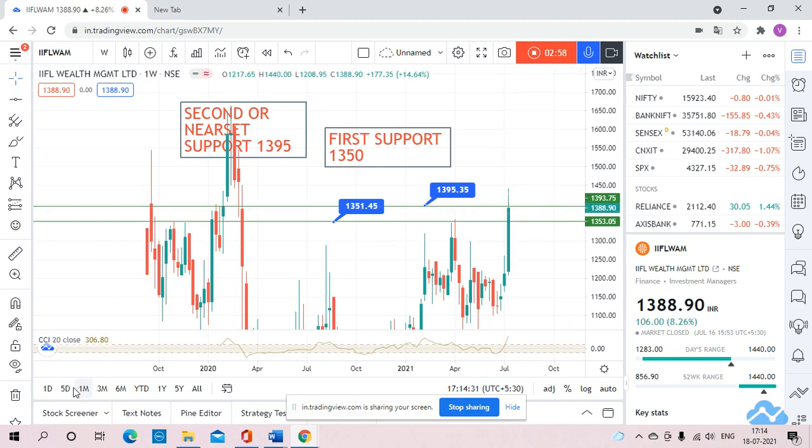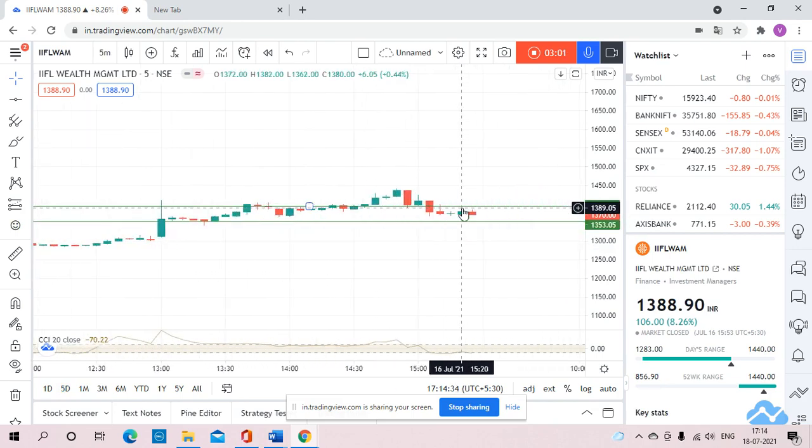Let me shift to the five-day time frame. Each and every candle is respecting 1395. On 16th of July, this candle gave a high of 1435 but closed very well below 1395 at 1389. This candle also gave a high of 1423 but closed above 1400. This was the first candle which closed above 1395 but it could not sustain, and the stock came back to 1377, then 1373, and the stock gives closing below 1395.